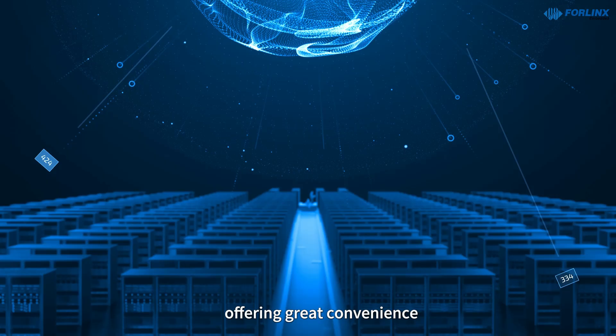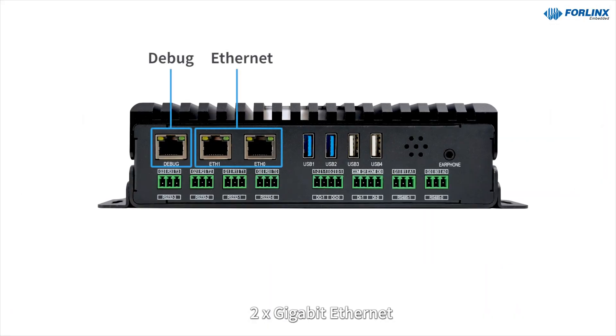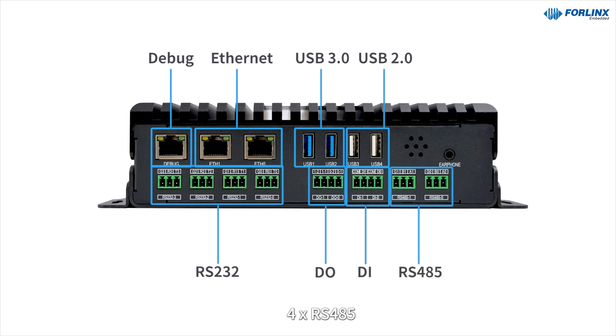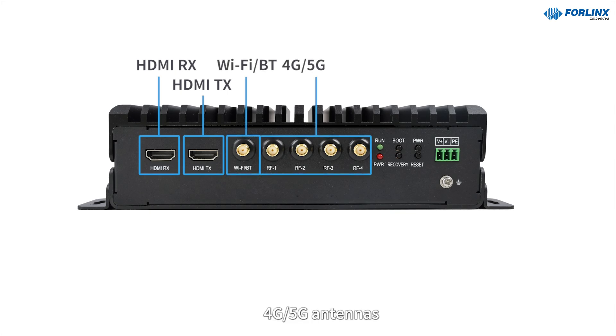About the interfaces, it has 1 debug port, 2 gigabit Ethernet, 2 USB 3.0, 2 USB 2.0, 4 RS-232, 2 DI, 2 DO, RS-485, HDMI-RX, HDMI-TX, BT/Wi-Fi module, and 4G or 5G.